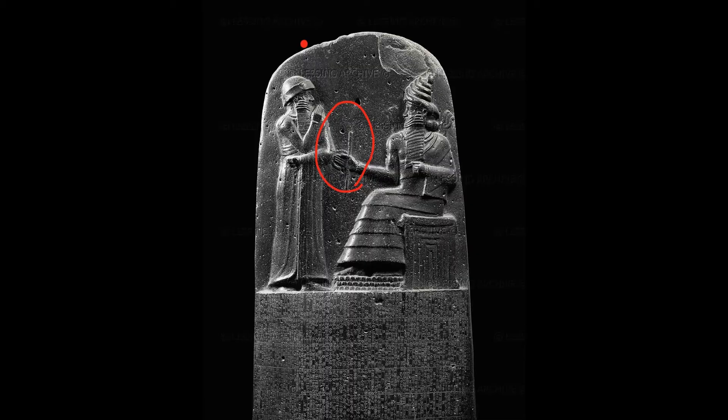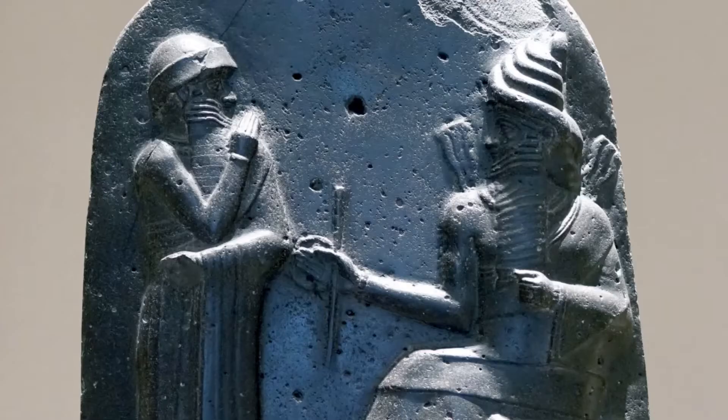Shamash hands Hammurabi something — he is giving King Hammurabi a scepter and a ring. These are both symbols of power, so he's handing power over to Hammurabi.